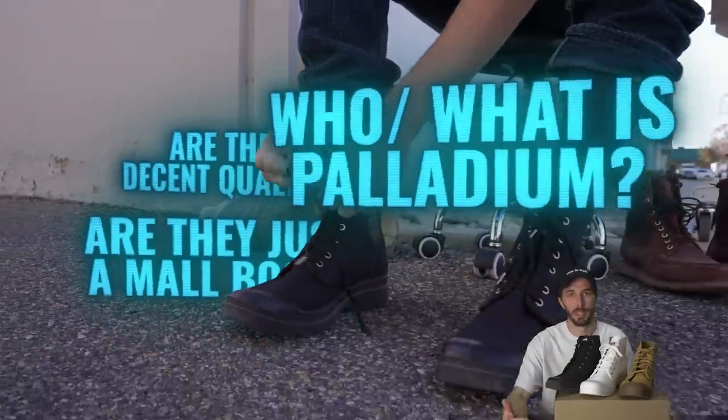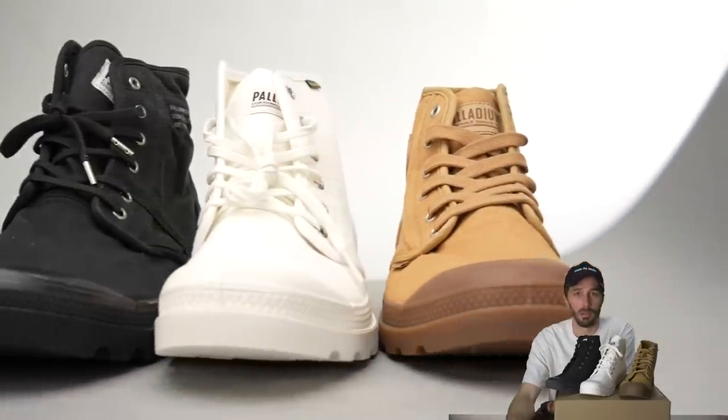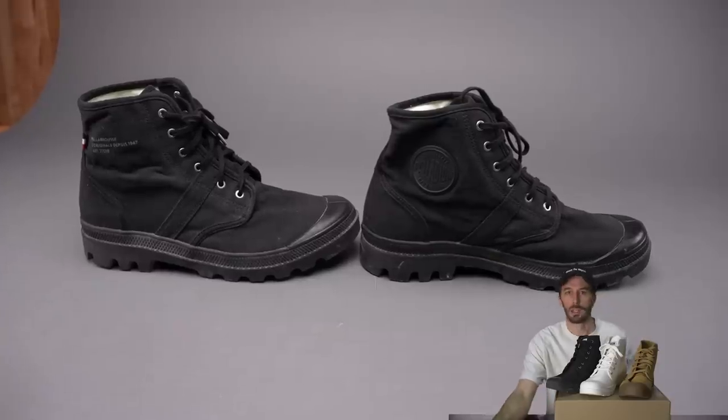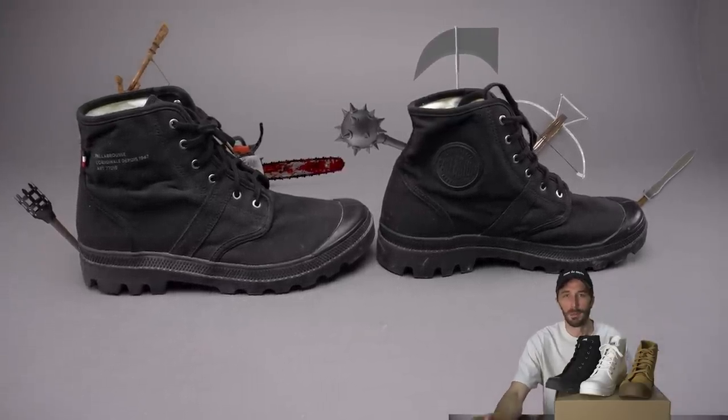Because a lot of people don't even know who Palladium is — people see them nowadays as this affordable boot that you can get at basically any mall for under $100. They look kind of like combat style, but most people don't know the reason they have that combat style is because that's exactly what they used to be.